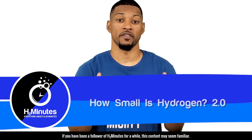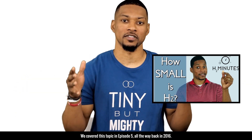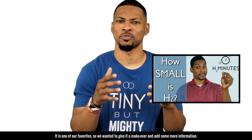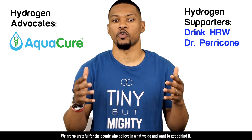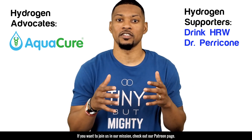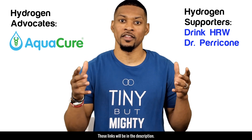If you've been a follower of H2 Minutes for a while, this content may seem familiar. We covered this topic in episode 5 all the way back in 2016. It's one of our favorites, so we wanted to give it a makeover and add some more information. Before we begin, we have to say thank you to our community on Patreon for supporting our channel. We're so grateful for the people that believe in what we do. If you want to join us in our mission, check out our Patreon page. You can also give a one-time donation via our Square account. Those links will be in the description.